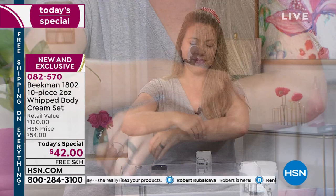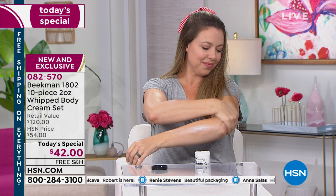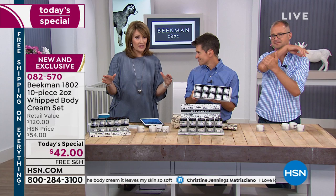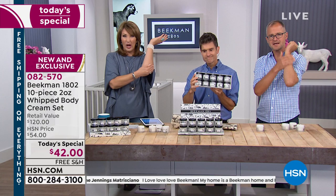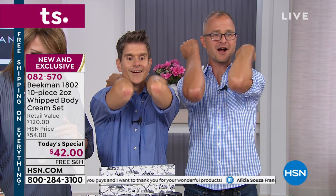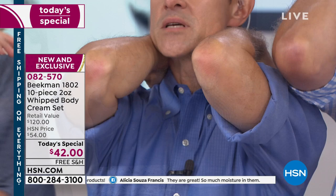We're coming into pedicure season, sandal season. When I use this on my feet, it looks like I just had a pedicure. It's amazing for feet — those dry, thick heels you get in the summer, it'll make your heels like silk. Your feet, knees, elbows — Coco Chanel said elbows were the most unattractive part of a woman's body. But look at our farmer's elbows — we actually all have pretty cute elbows because of the Beekman Whipped Body Cream!